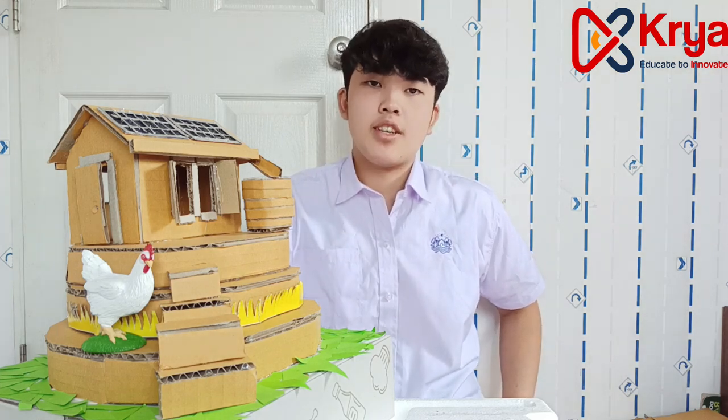Hi everyone, this is CK from Thailand, and in this video I'll be telling you about my invention, which is the incredible floodproof house.